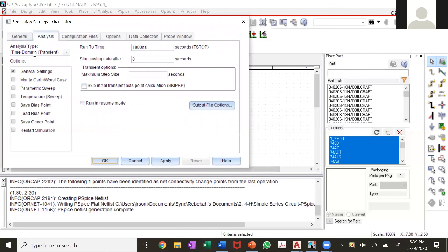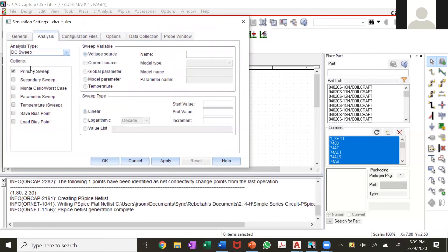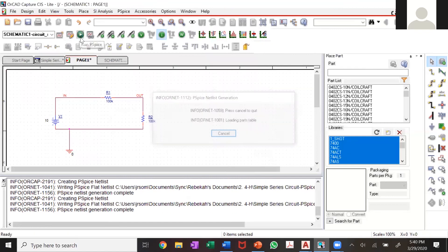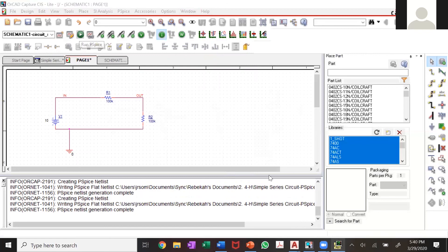There are different types of analysis. For us, we just want the DC sweep. My sweep variable is voltage — I'm basing it off my input voltage V1. The start value is always zero because you're sweeping from zero to a certain endpoint. For the end value, put it above your input; our input is 10 volts so I'll do 15 volts. The increment is your scaling. Hit OK and you're ready to run. Hit the green button, give it a minute, and you'll get a graphical output screen.